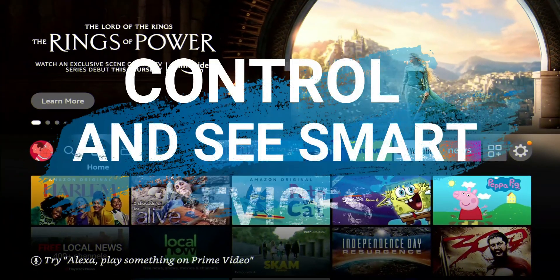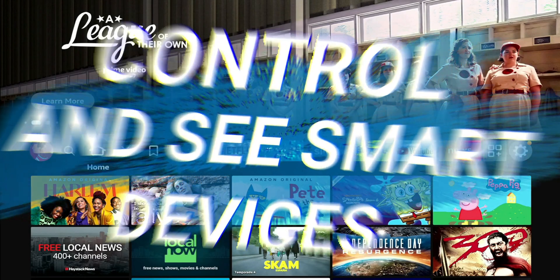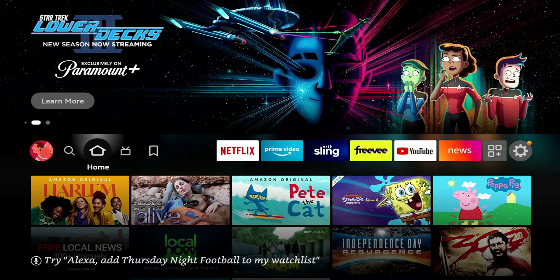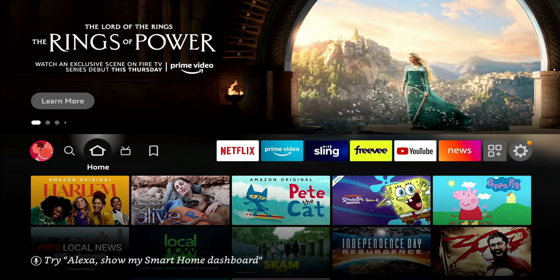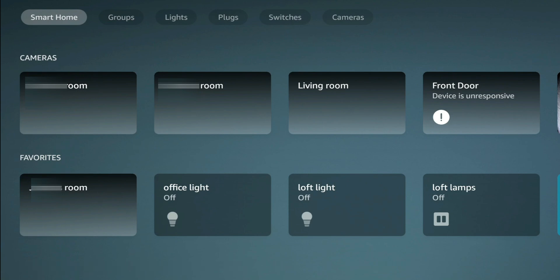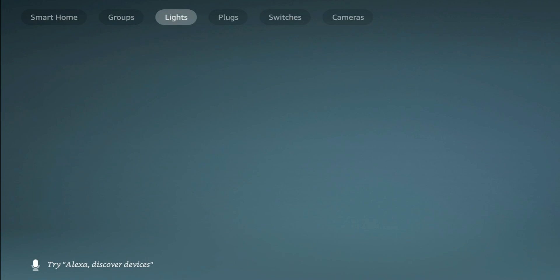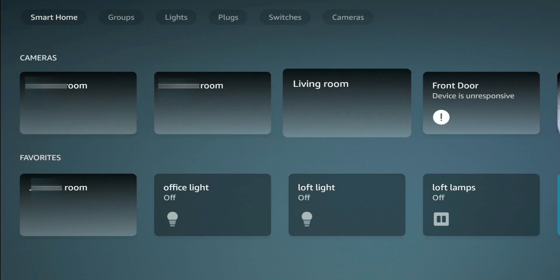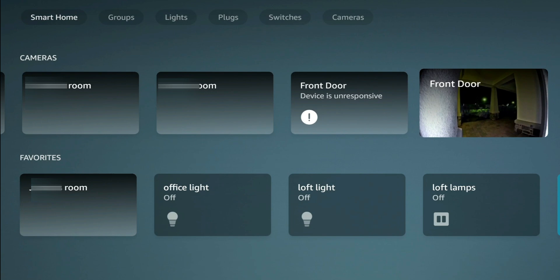The next feature is a way to natively see your connected devices on your home network — devices connected to your Amazon account that your Fire Stick is signed into. To access this, hold down the microphone button and ask it to open Smart Home Dashboard. At the top you'll have different groups: Smart Home, groups, lights, plugs, switches, and cameras. You can view all of those from your Fire Stick. If you have compatible cameras, you can view them full screen. I have cameras for my daughter's room, my son's room, the living room, front door, and a Ring camera.